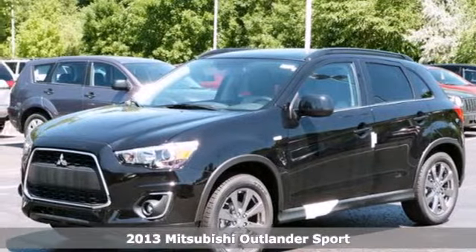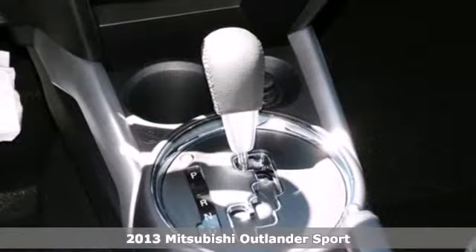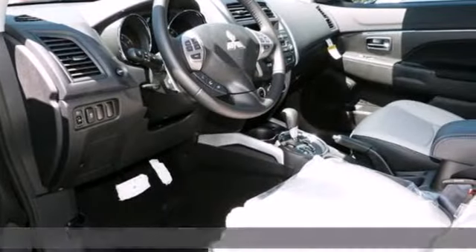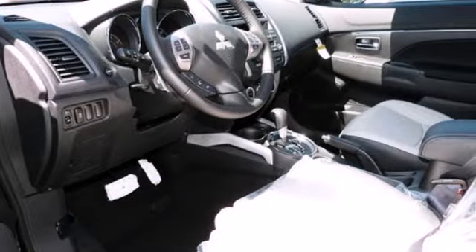It's a 2013 Mitsubishi Outlander Sport. With aggressive styling to match its sporty credentials, this compact crossover SUV makes a statement both inside and out.